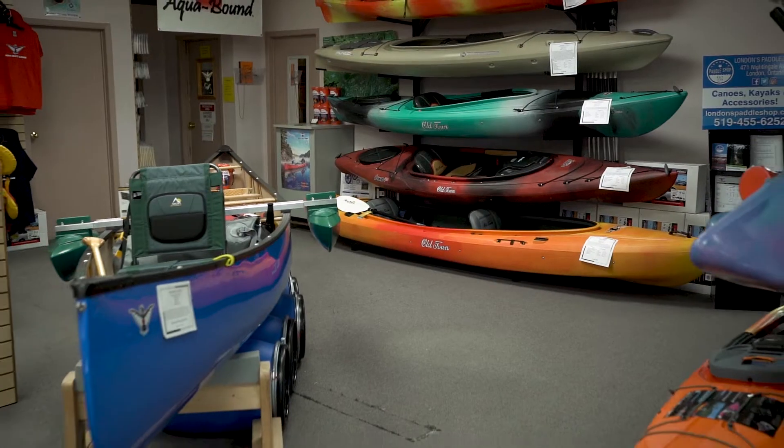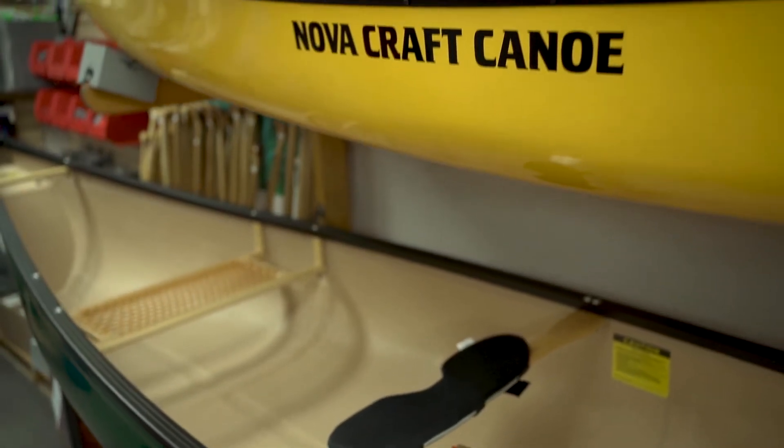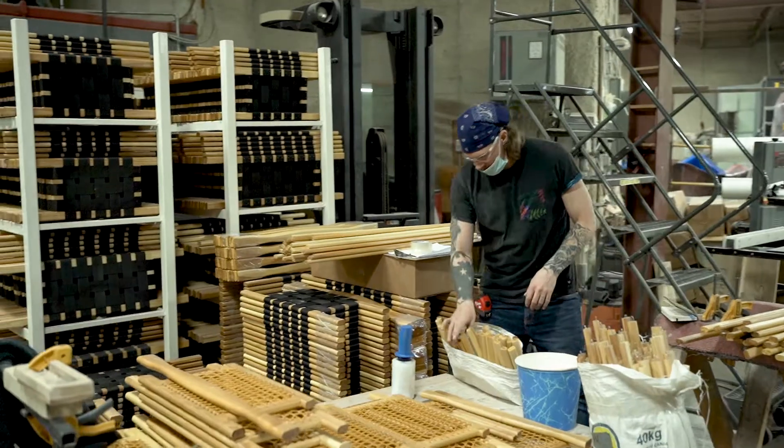Nova Craft Canoes started in 1970 in Glenworth, Ontario. Since then, it's grown. Our business is primarily recreational canoes for family use and canoe tripping use. We build all of our canoes here on site in London, Ontario.